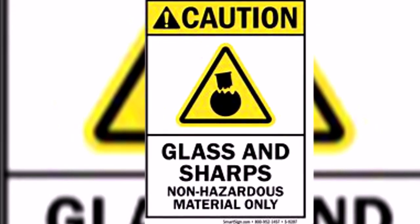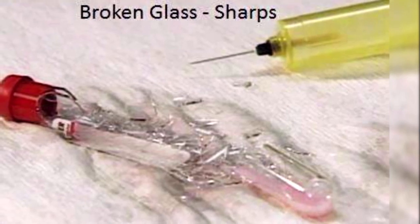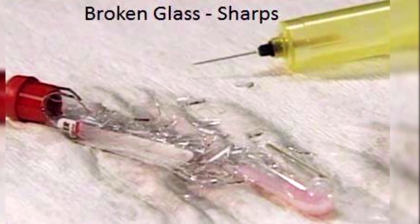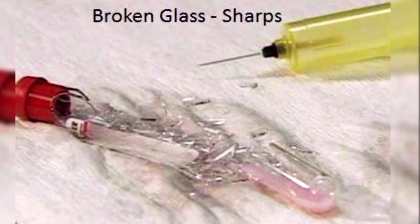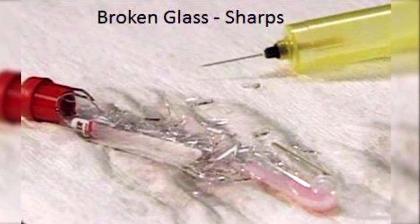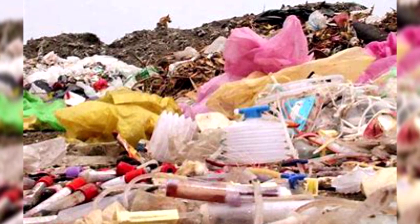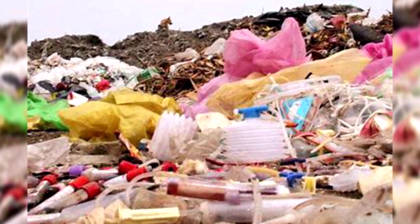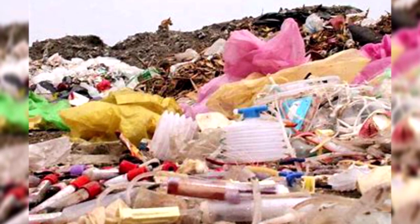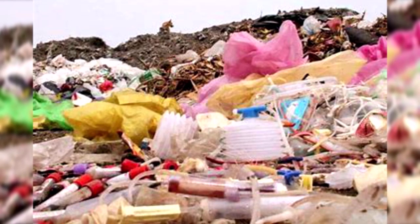However, if the sharps are contaminated with body fluids or microorganisms, it is dangerous to discard them directly in the environment. Contaminated sharps should be placed in a container designated for sterilization. They must be sterilized first and then discarded in a proper way.